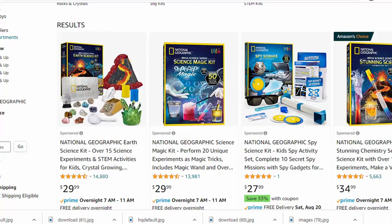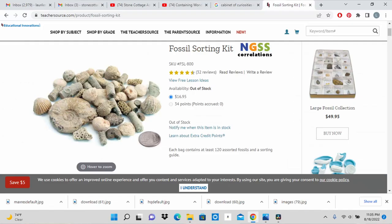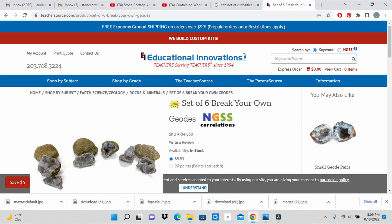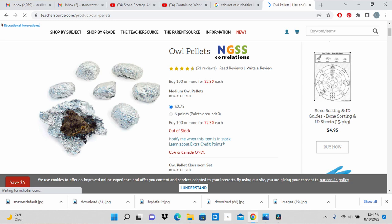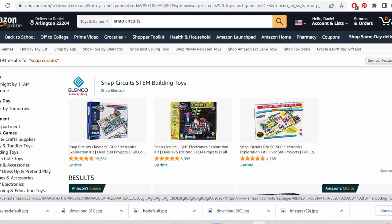My favorite sources for purchased educational science materials are National Geographic and Educational Innovations, linked in the description. Things that children have really enjoyed include fossil and rock collections, geodes, owl pellets — a great source for small, clean rodent and bird skeletons — inexpensive weather stations, chemistry sets, and snap circuits. One of the things I like about Educational Innovations is they always have inexpensive items that make perfect stocking stuffers. Last Christmas, the grandchildren all got geodes in their stockings, got to crack them open — big hit.